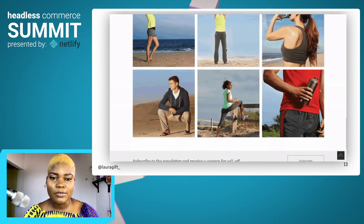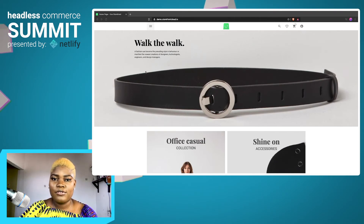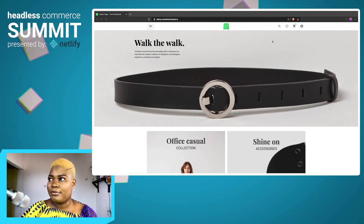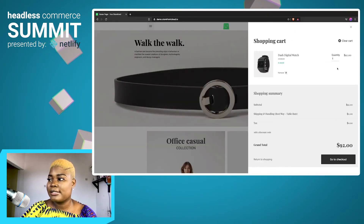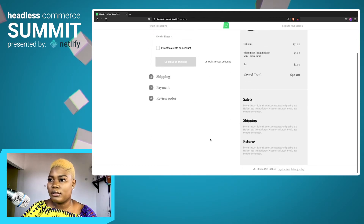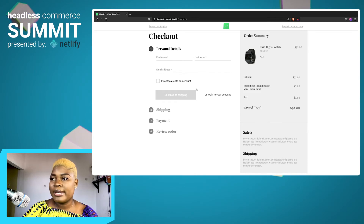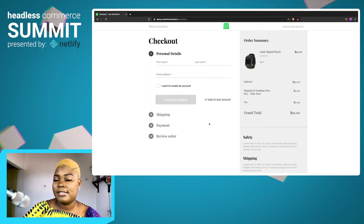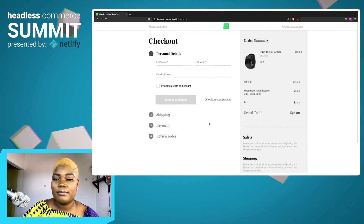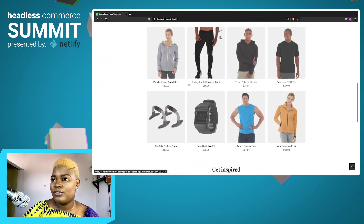Let's take a look at a quick demo of how you would typically use Vue Storefront. This is a Vue Storefront application running and you have different features coming from Vue Storefront. You can add things to your wishlist, you can add items to your cart — currently I have something in my cart — and you can check out. So this is the Vue Storefront experience. This is where you would connect or integrate your backend e-commerce. It could either be Shopify that is handling the experience of checkouts, or it could be Magento. That's how Vue Storefront works.